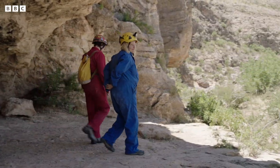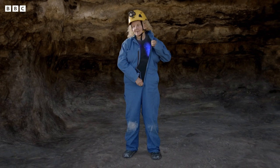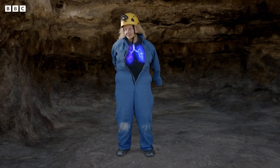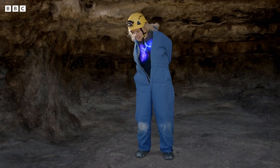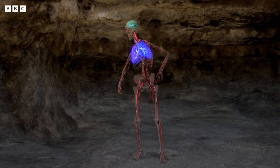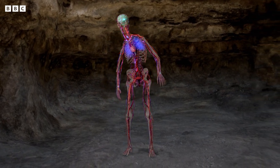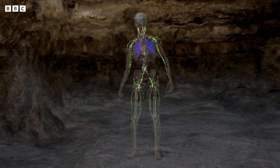When we take a breath, we are introducing tens of thousands of pathogens into our lungs. With a surface area the size of a tennis court, this is the main battleground in our fight against infection. And crucial to this battle is our lymphatic system, a complex network of vessels and nodes.